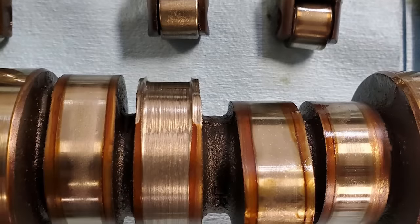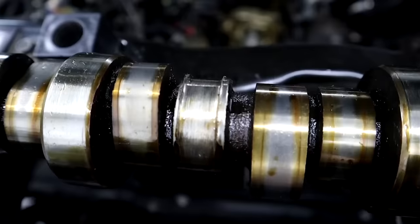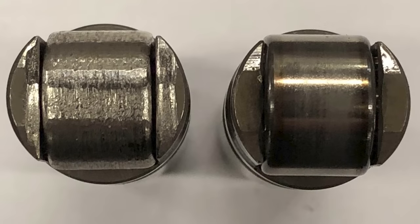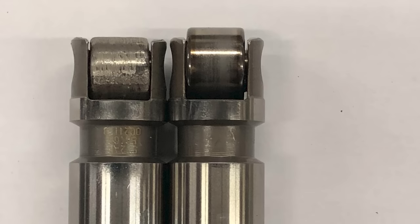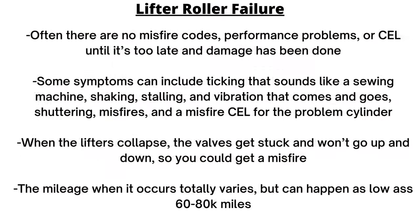This issue will require lifters and camshaft replacement — about a $4,000 to $5,000 job at a dealership. This seems to affect pretty much all the naturally aspirated Hemis, including the 5.7, 6.1, and 6.4, but it doesn't really seem to happen all that often on the 6.1 Hemi. There are many more reports online and in engine shops regarding the 6.4 liter, but part of the reasoning for that could be a numbers game, as there are more 6.4 liter Hemis made than 6.1s.